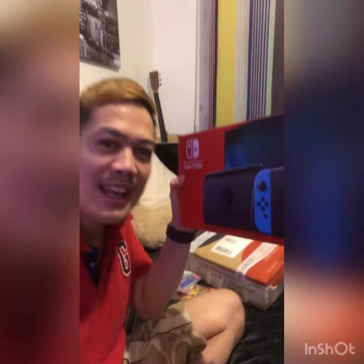I received my Nintendo Switch today! So excited, we're gonna start unboxing. Here we go!